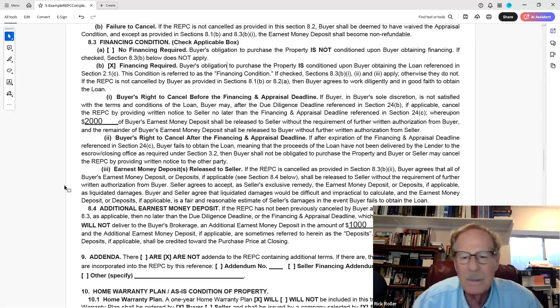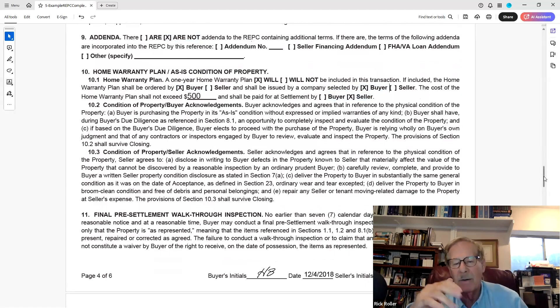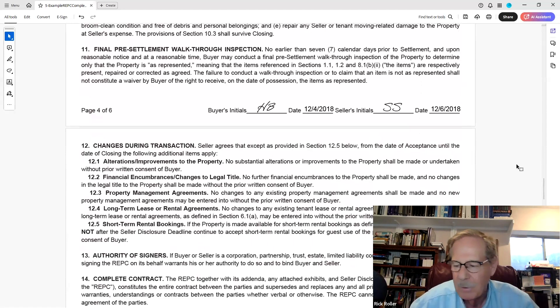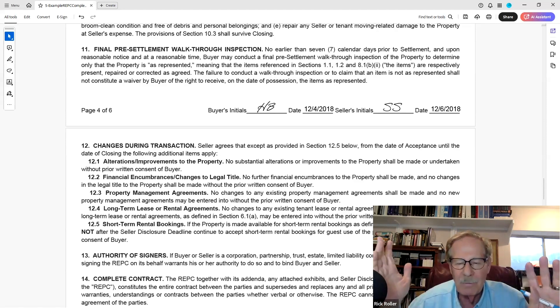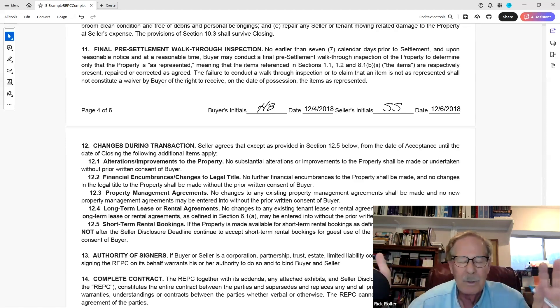Number 9 — are there or are there not addenda? Is there a home warranty, and who's paying for it? Property condition statement, and then the final pre-closing walkthrough — you have the right as a buyer to walk through a few days before closing to make sure the property is in the same condition it was when you were there. If they're really interested buyers, have them get out their phones and film the house. We do this all day for a living — sometimes showing it four times in one day is horrible.